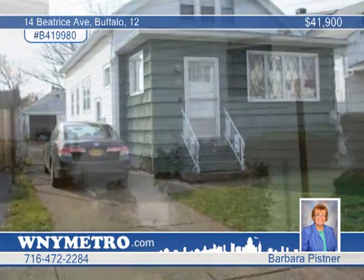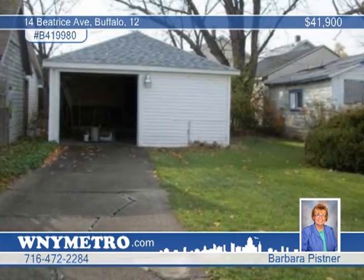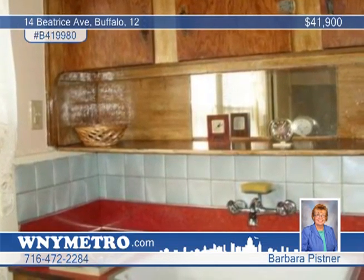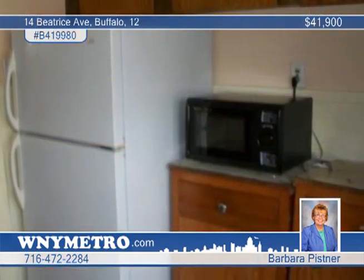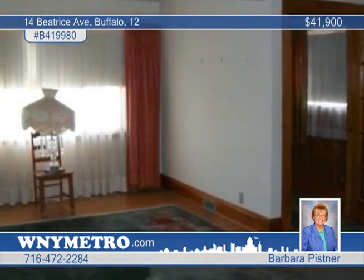Barbara Pistner introduces this nice three-bedroom, one-bath family home in a convenient area near Baseline. Updates include some replacement windows and the garage door opener. The older kitchen and bath have character, and the home is also complemented by nice hardwood floors and a charming clawfoot tub in the bath.